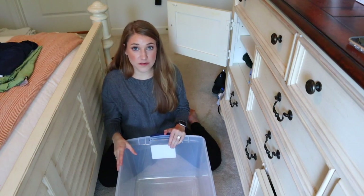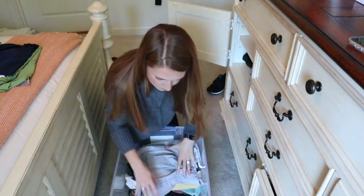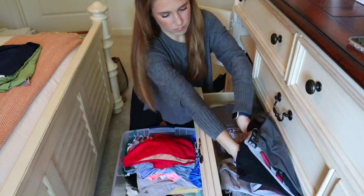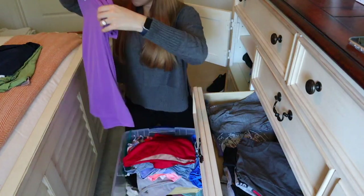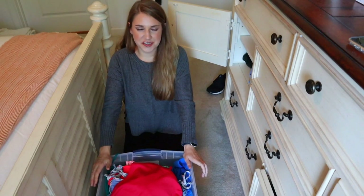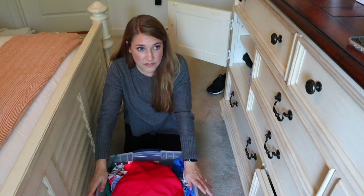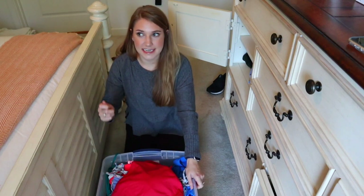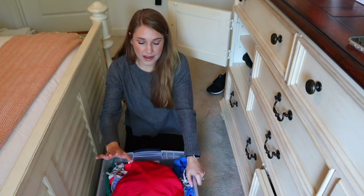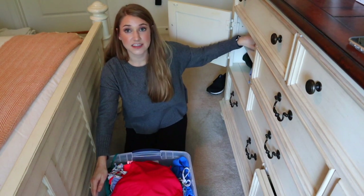Everything is packed away. I have a lot fewer summer clothes and they take up no space at all — most of it's bathing suits. A lot of my clothes I keep hanging year-round, so I'll need to take down some hanging clothes to free up hangers for winter pieces. Things are looking a lot more manageable and I have some ample space in this dresser now.